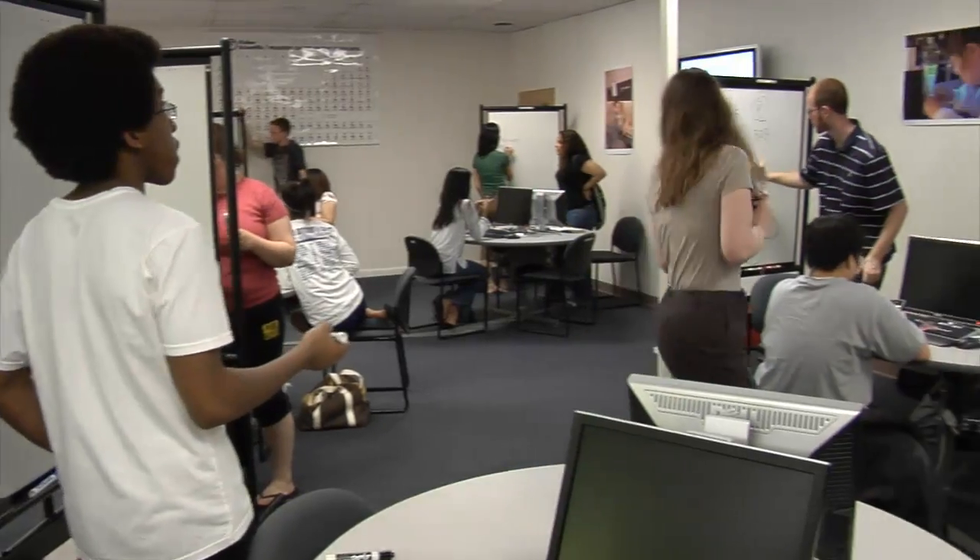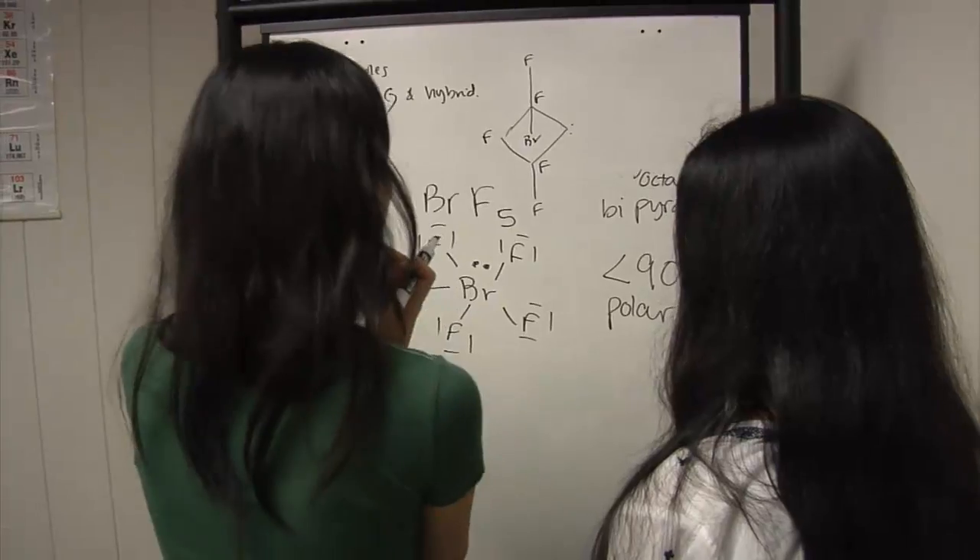The learning philosophy behind discovery learning is for the student to play an active role in learning. This course is really much more about reinforcing what you learn in lectures and making sure you understand what's going on in class.